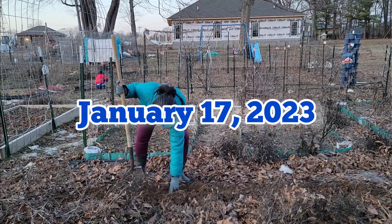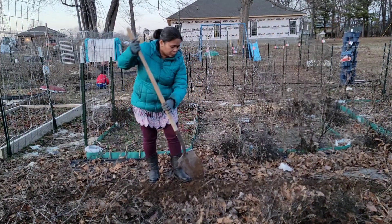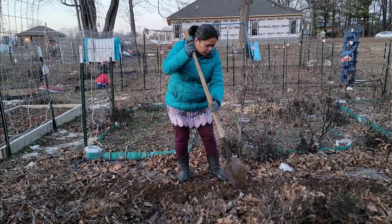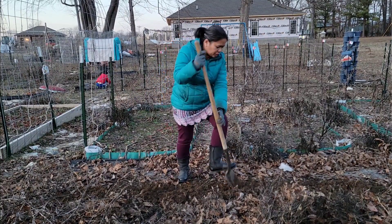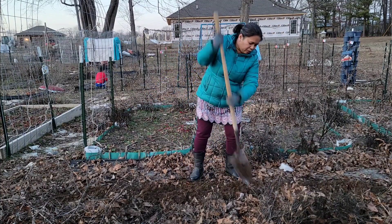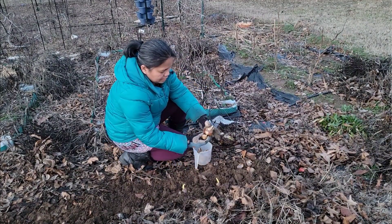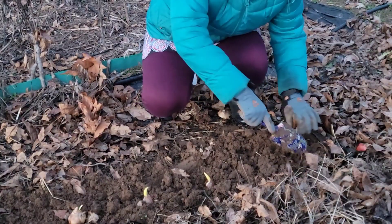So I didn't get to plant them. Today is January 17th, and I will try to get them planted in the ground and see what happens. I have not done this before — I usually plant my spring flower bulbs in October. This is my first time ever planting in January. I'm going to plant in the ground; I have a spot ready right here.